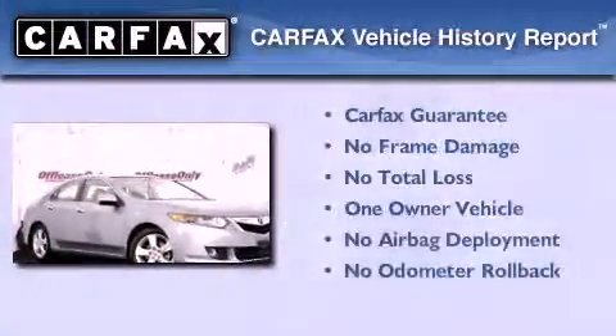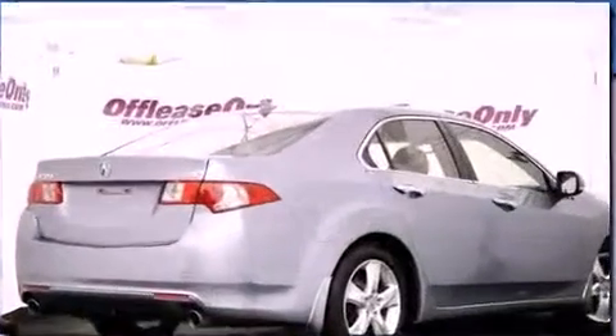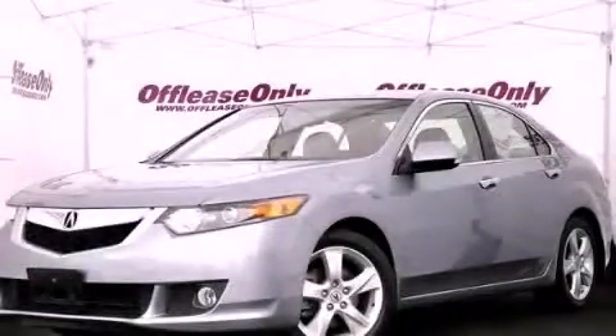This Acura has had only one owner and it qualifies for the Carfax buyback guarantee. Stop by today and test drive this automobile for yourself.